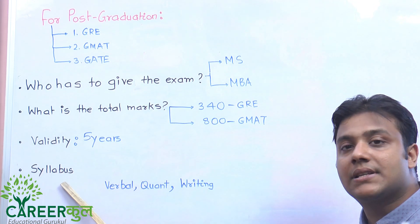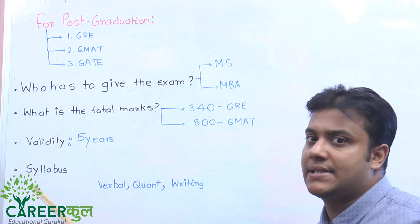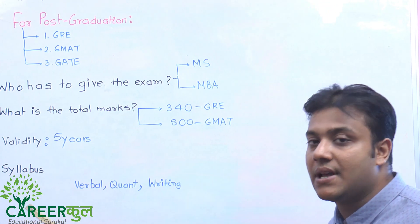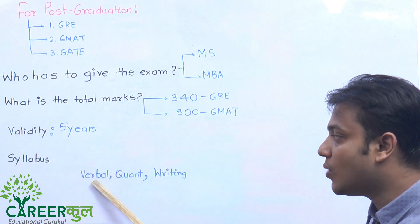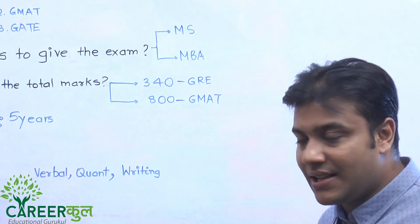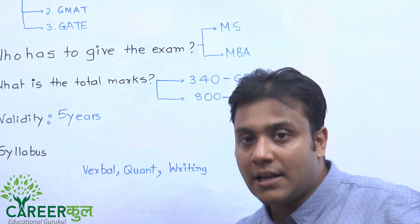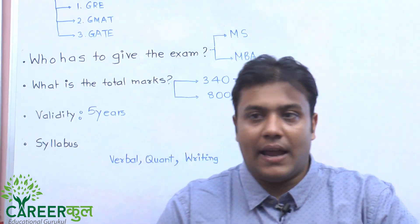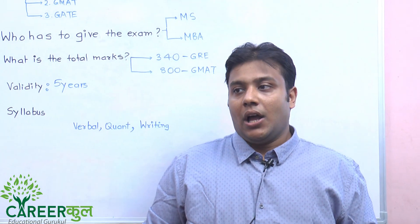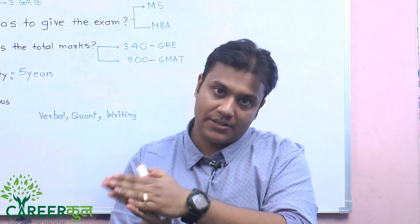Regarding the syllabus, we will make a detailed video. The GRE syllabus includes verbal (English), quantitative (maths), and writing — three sections. The syllabus has changed over the past 7 years; synonyms and antonyms have been removed and fill-in-the-blanks have been added, along with geometry. GMAT is also evolving and is roughly equivalent to CAT in terms of difficulty.